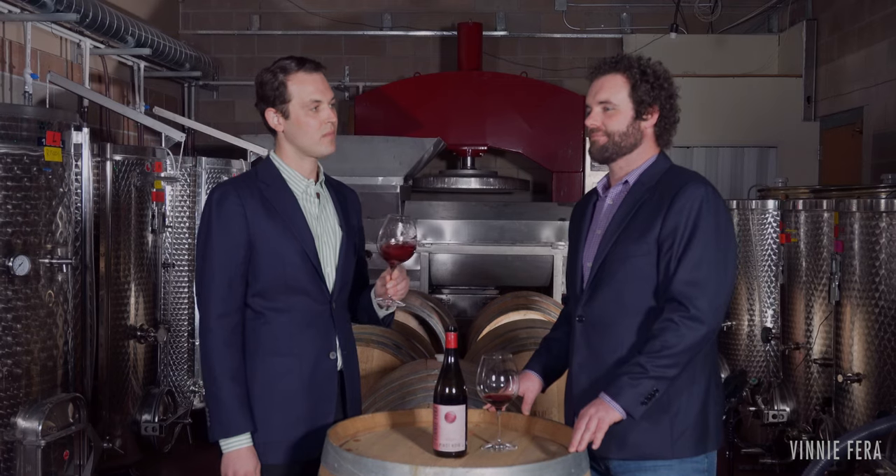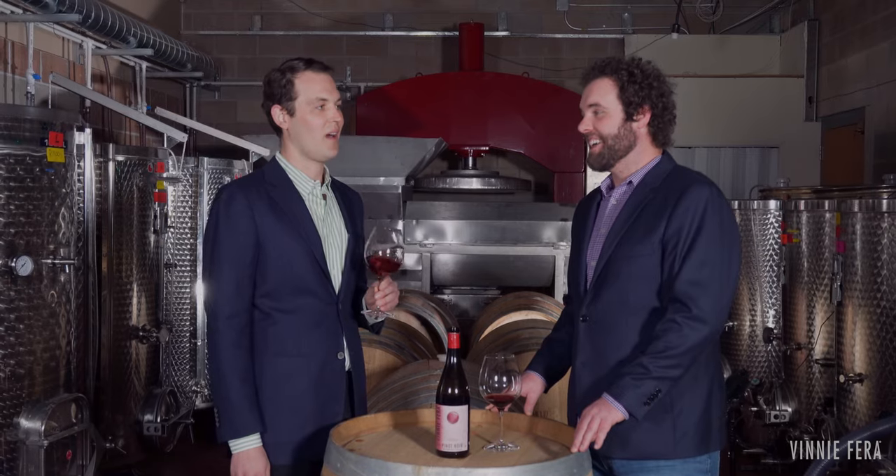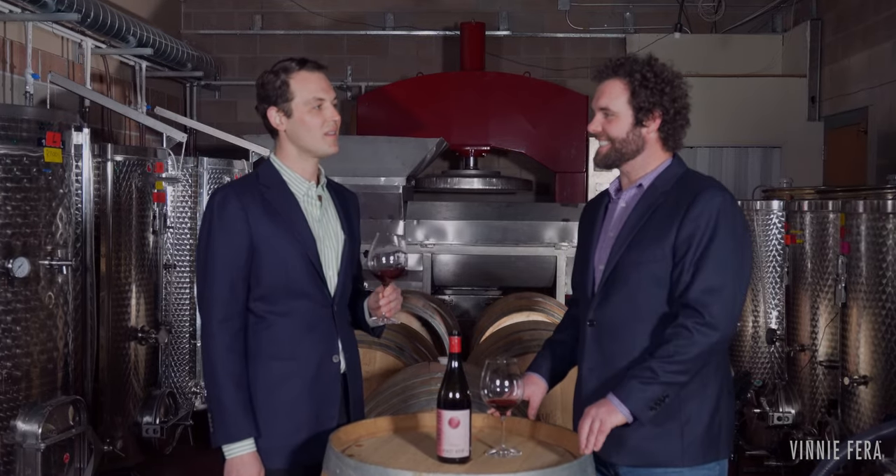I'm thinking like roasted pork with maybe a cherry reduction sauce over the top, and some fingerling potatoes on the side. It's so versatile — it can really go with almost any dish you want to put next to it. Next time you're up in Boulder, be sure to stop by the Vinnie Farah tasting room and discover the beauty within all of our wines. Vinnie Farah, world-class wine in Boulder, Colorado. Cheers.